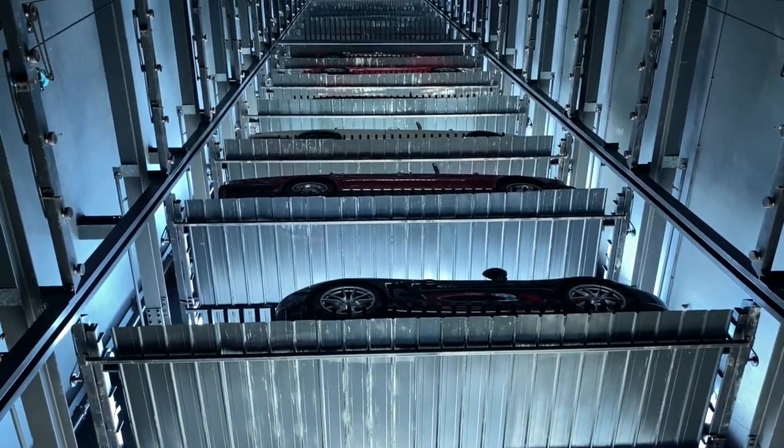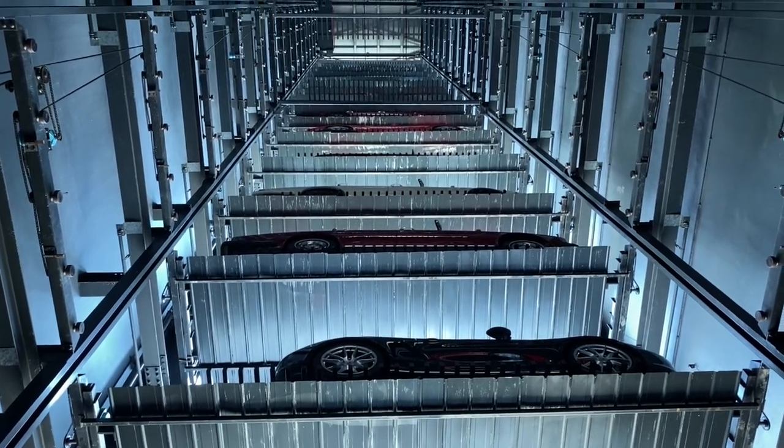We were facing issues with parking as our business was growing and we were taking in more stock. Space and parking has always been a problem in Singapore especially. So in order to innovate a solution, we decided to build a vertical parking system.